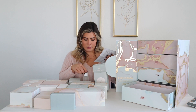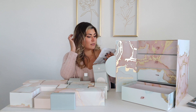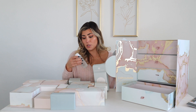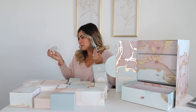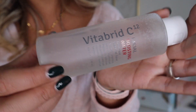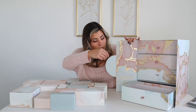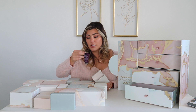Number twenty-one is Vitabrid C12 Dual Mask — there's a deep hydration and moisture retention sheet mask, plus a facial boosting water treatment. It's a powerful blend of Peptibrid and peptide complex that provides deep hydration and controls oil-moisture balance. It looks like a gel water. There's the gel treatment and then here's the sheet mask.